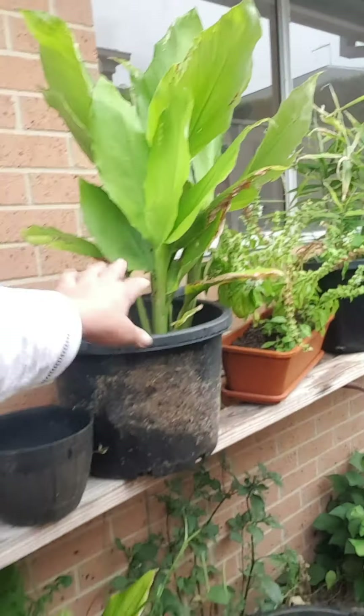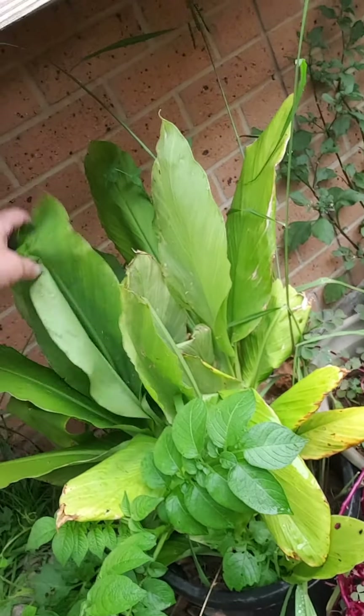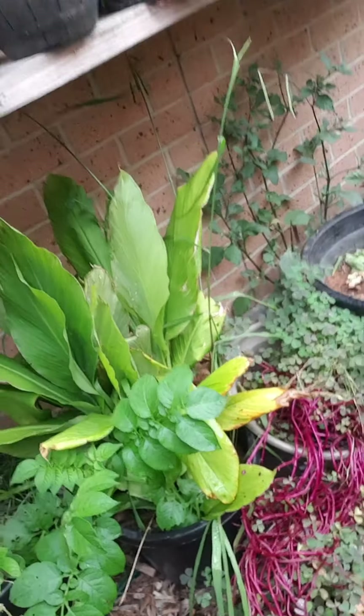And this is turmeric. Got turmeric growing — a big bunch of turmeric there. Can't wait to harvest this. Really enjoyed growing turmeric.